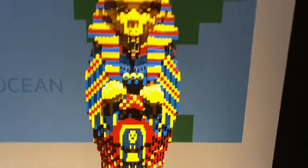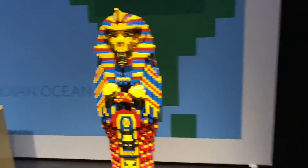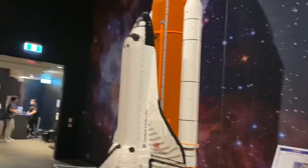We are at the Brickman Wonders of the World exhibit. They have a space station up there, a space shuttle, and then there's the space station.